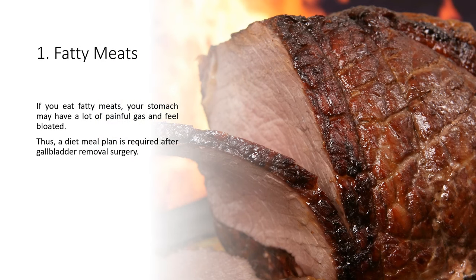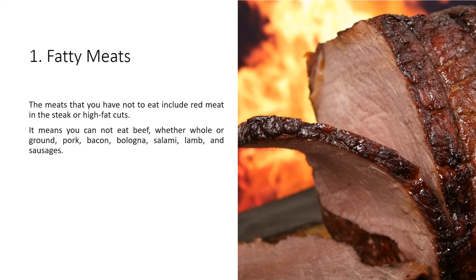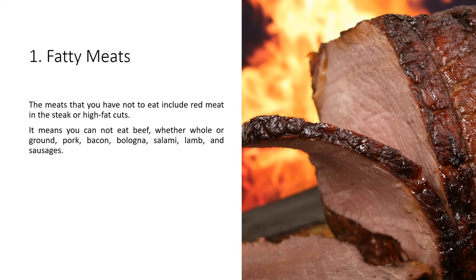If you eat fatty meats, your stomach may have a lot of painful gas and feel bloated. Thus, a diet meal plan is required after gallbladder removal surgery. The meats you should not eat include red meat such as steak or high-fat cuts. That means you cannot eat beef — whether whole or ground — pork, bacon, bologna, salami, lamb, and sausages.